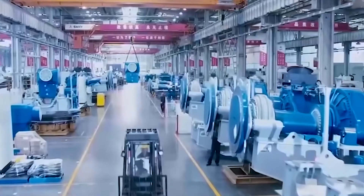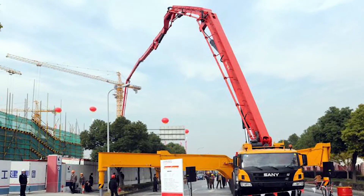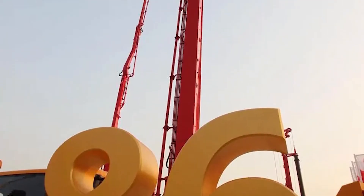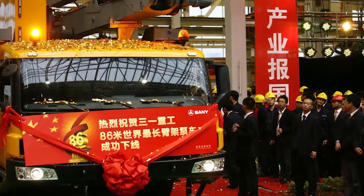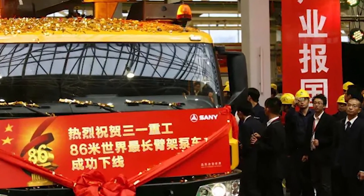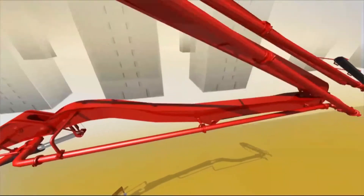Together with Sany's own research and development capabilities, Sany has the ability to manufacture longer and stronger boom pump trucks. The 86-meter pump truck was launched by Sany Heavy Industry in 2011 — it was the longest boom truck in the world at that time and passed Guinness World Records certification. The frame composition gave it the largest number of boom sections of any pump truck at that time.